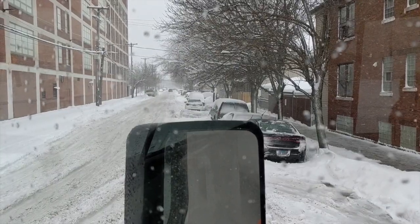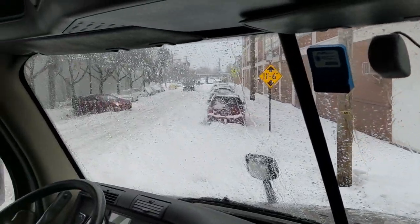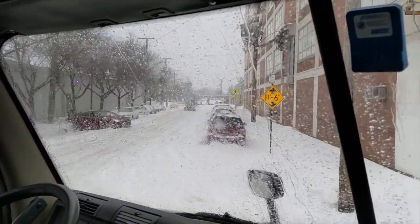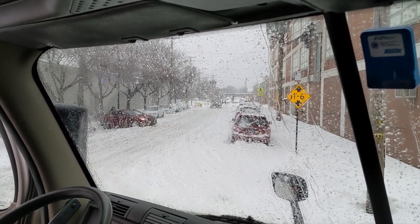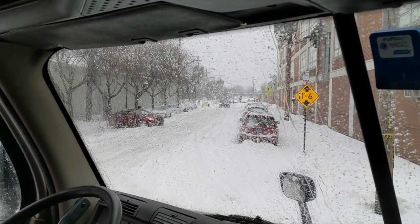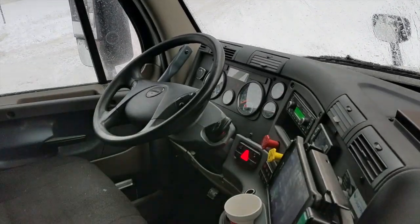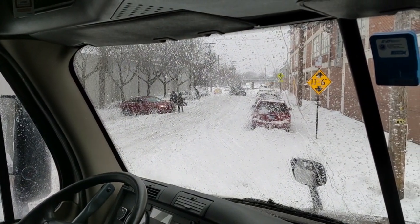This is a major pain in the neck to get into on a good day. The dock is down that way if you can see down that street — and there's no way that's happening. So we are now stuck, got our four-ways on, and we're trying shovels and kitty litter.